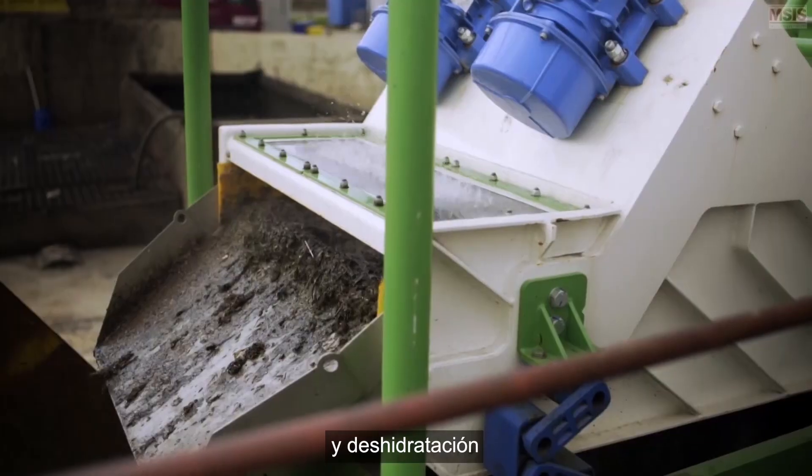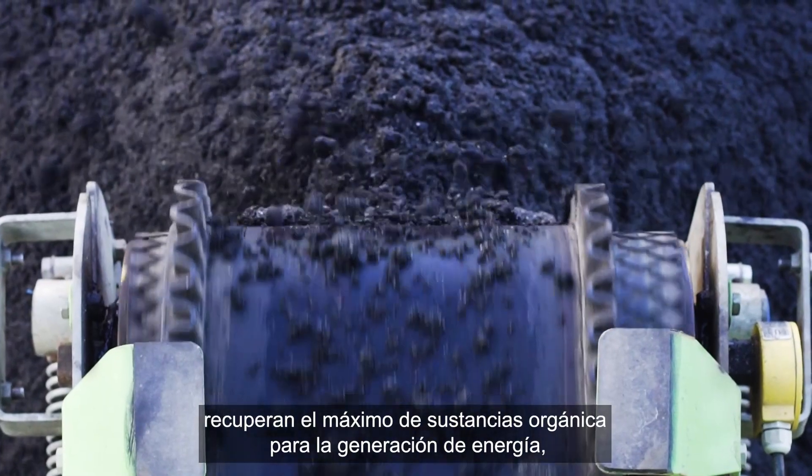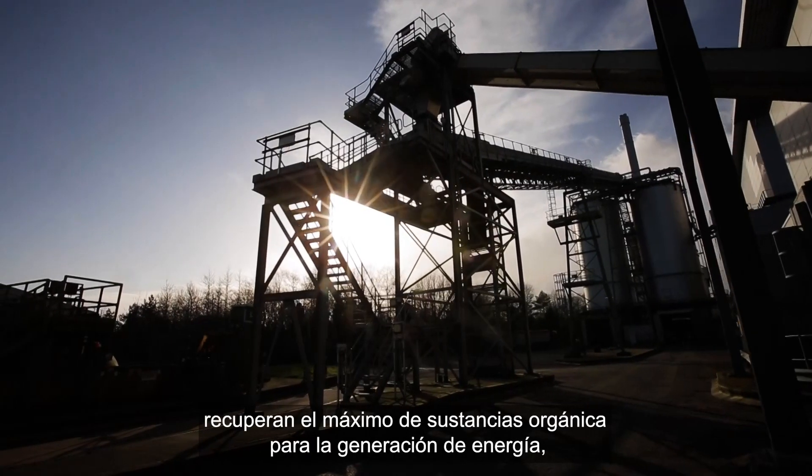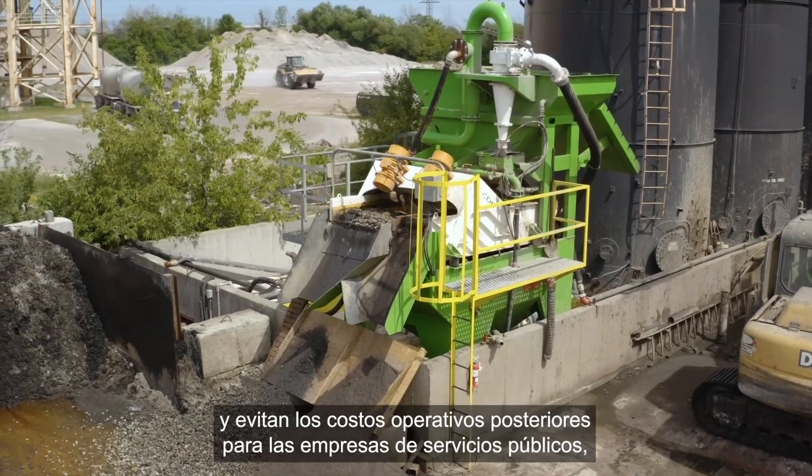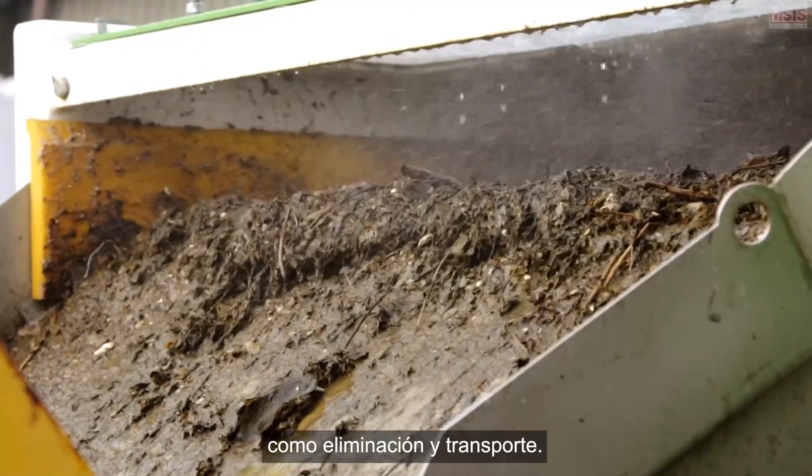Our advanced settlement, solid separation and dewatering systems recover maximum organics for energy generation, minimize volumes of waste grit and prevent downstream operational costs for utility companies, such as disposal and transportation.